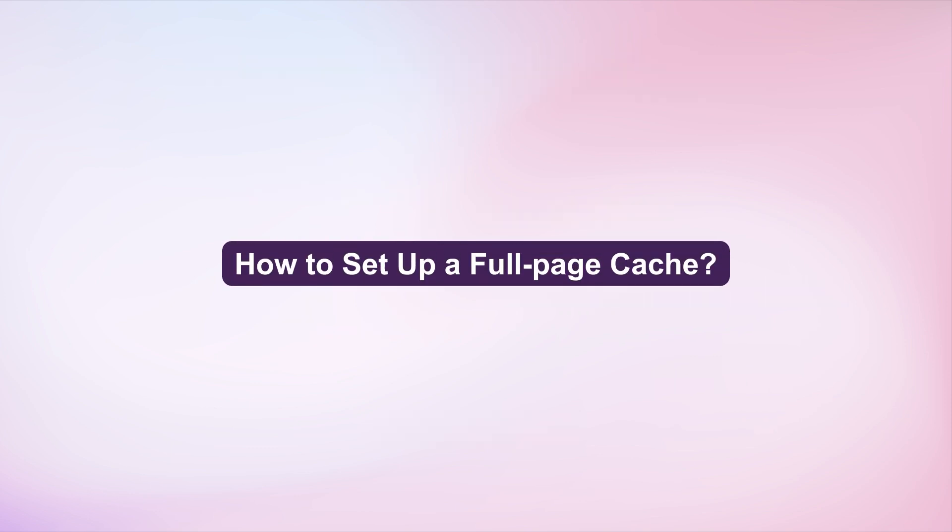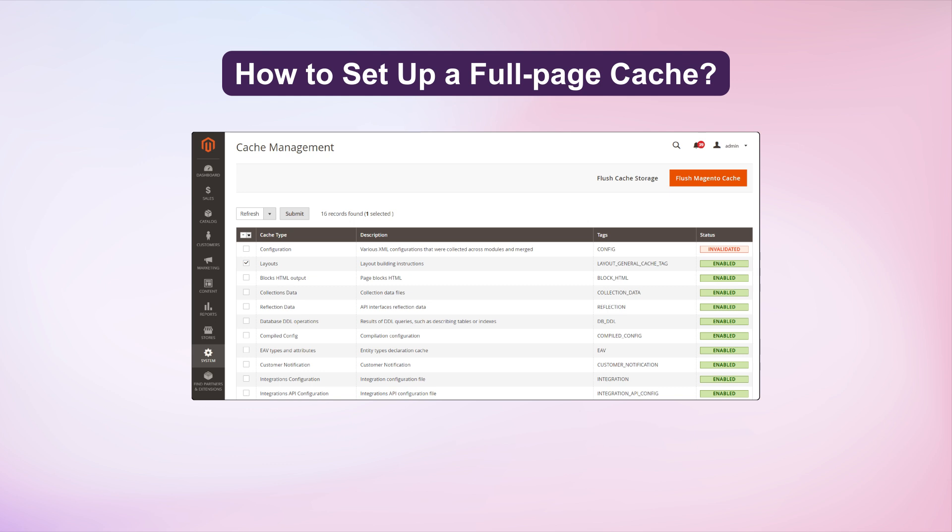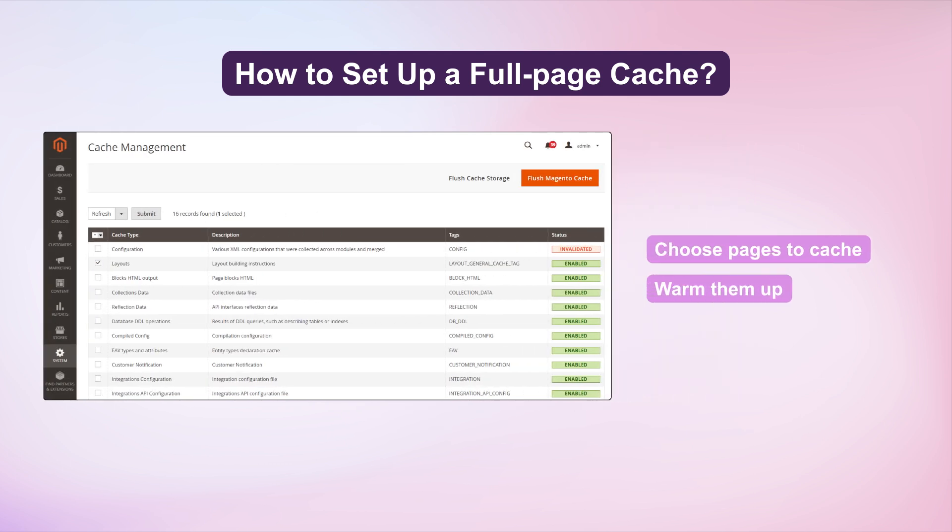How do you set up a Full Page Cache? Configure FPC in Magento Admin, choose pages to cache and warm them up.